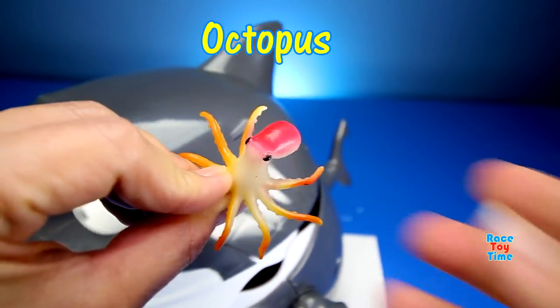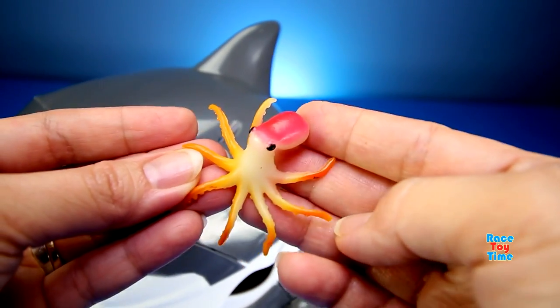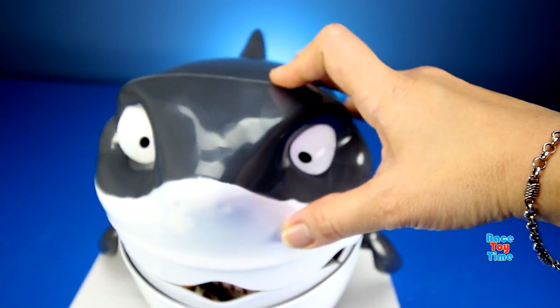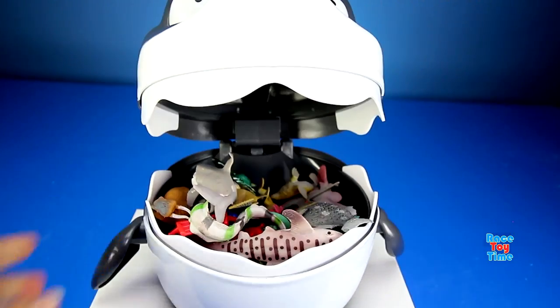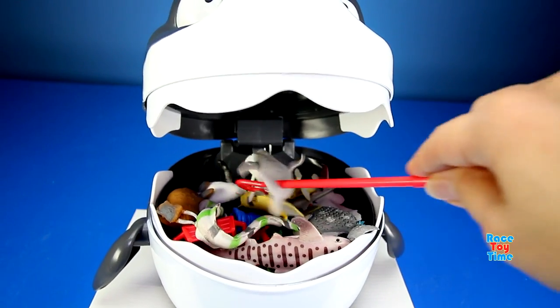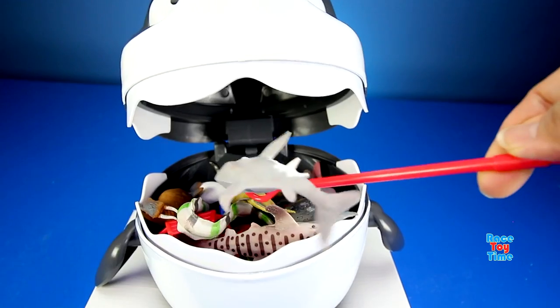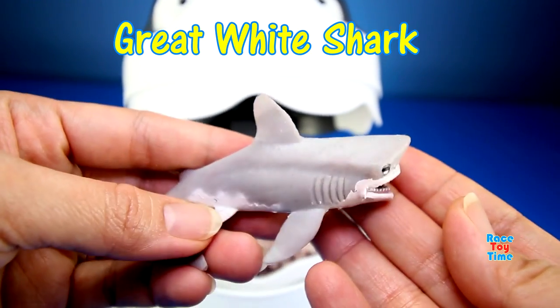We got an octopus. We got a great white shark.